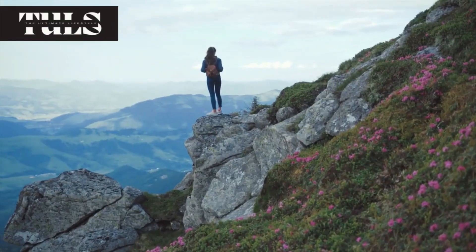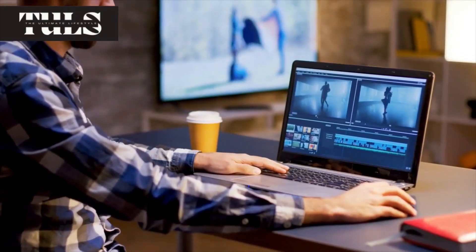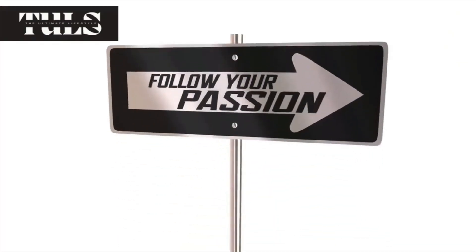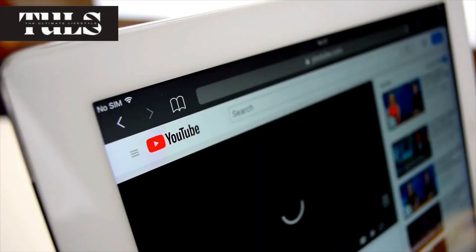Thank you so much for joining us on this exciting adventure. We'll be back with more valuable content and inspiring stories. Until then, keep buzzing with passion and let's create a sustainable future together. See you in the next video!